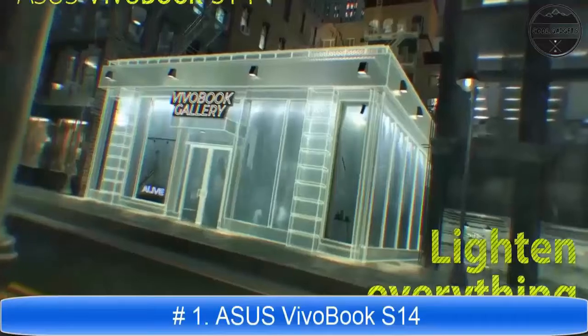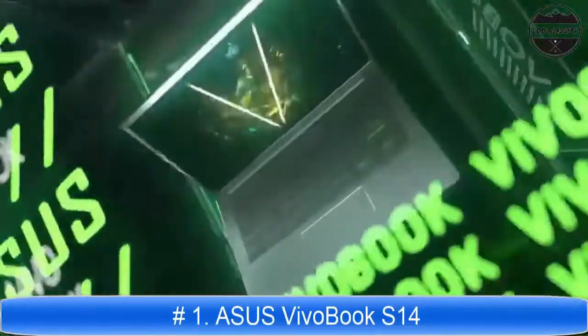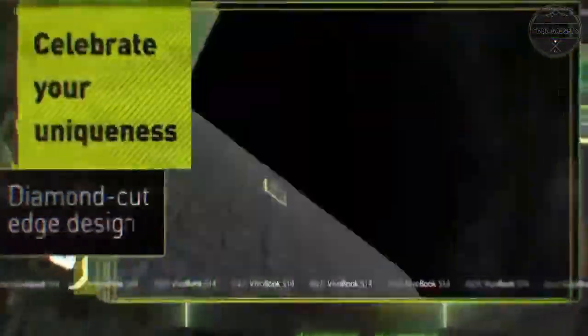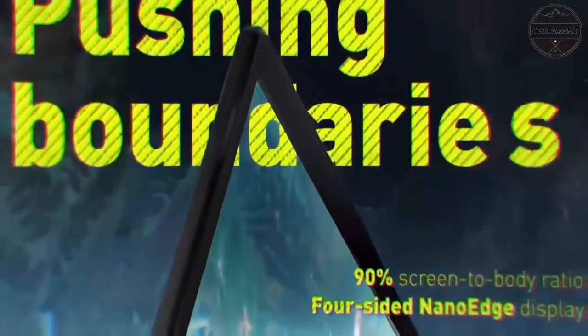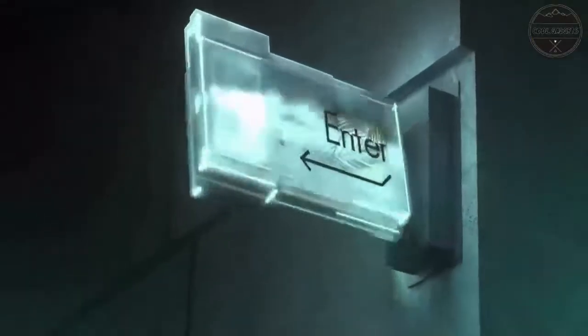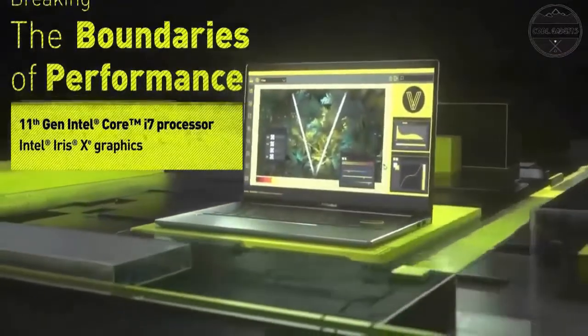Asus VivoBook, a perennial favorite, is getting a new bolder look that's sure to get pulses racing. The slim and lightweight VivoBook S14 now features diamond-cut edges and textured finishes, and is available in four distinct colors chosen to reflect your personality. The positive vibes continue when you open the lid, where you're greeted by the Asus logo.